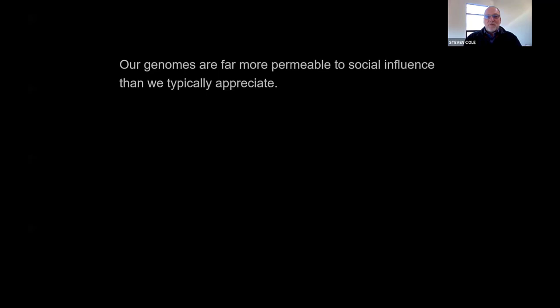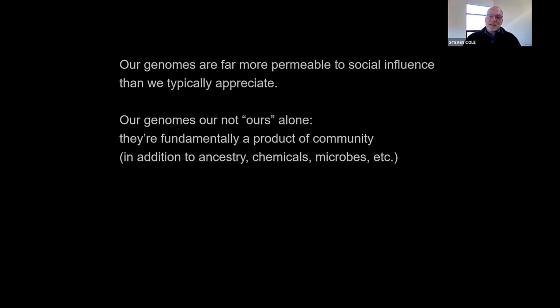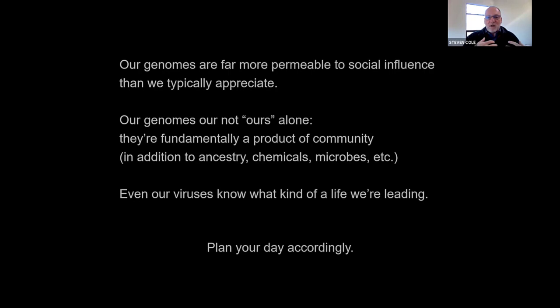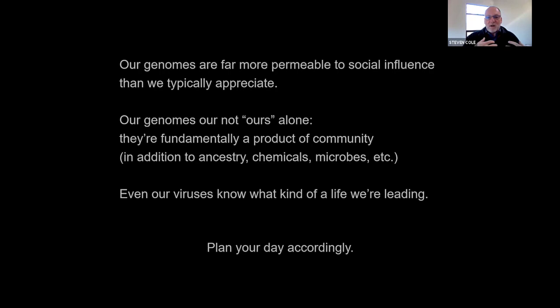The upshot is that our genomes are far more permeable to social experience than we typically appreciate. To some extent, our genomes are not ours alone, although we think of them as the core of us. In terms of how they realize as actual profiles of genomic activity, they're fundamentally a product of the communities we live in, in addition to all the things we normally think about. Even viruses know something about our social world and what kind of a life we're leading. That gives us a lot of latitude in terms of influencing these things — you can make decisions about how to live that are going to have surprising degrees of implication for what's going on in not only your own genome, but your microbes' genomes as well.